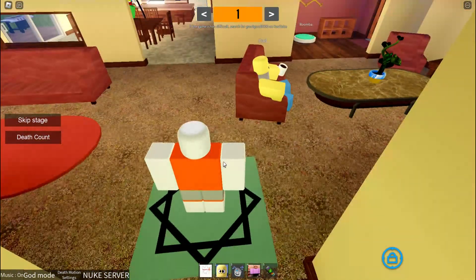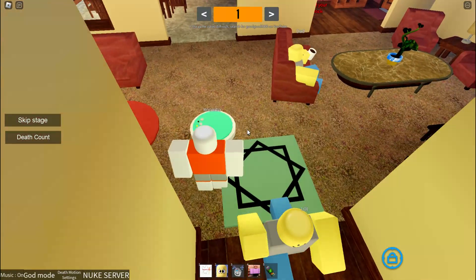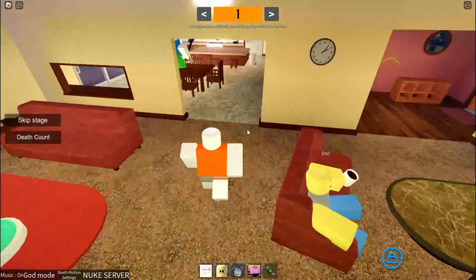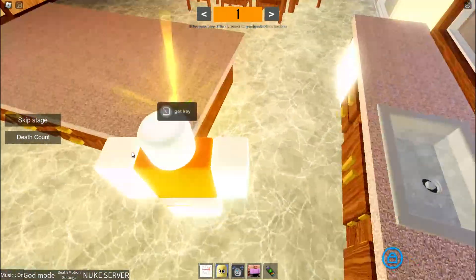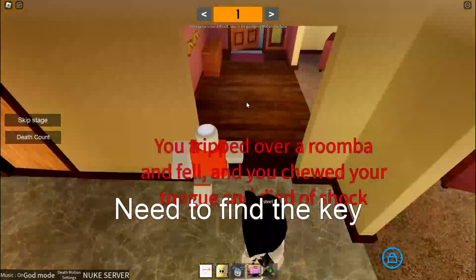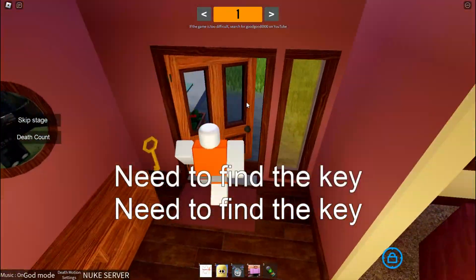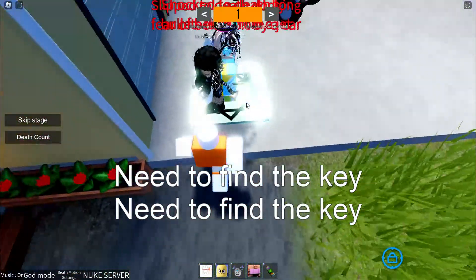Number one is pretty easy. You just wait for the room, go to the side, get the key over here, then you can just open the door. You cannot open the door if you don't have the key.